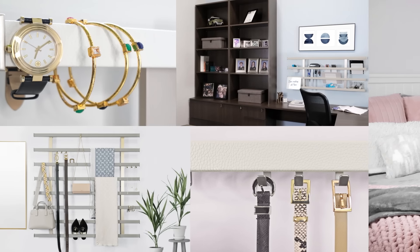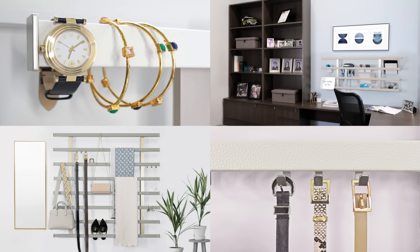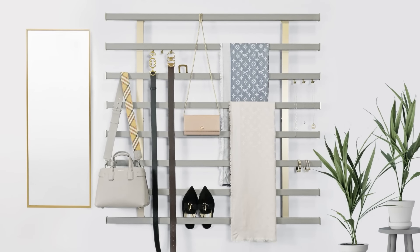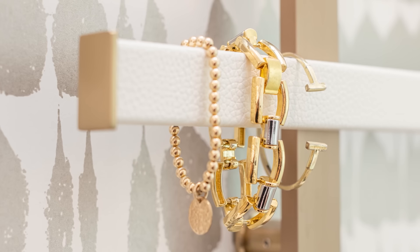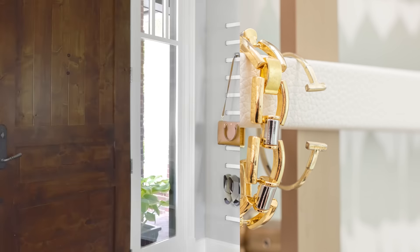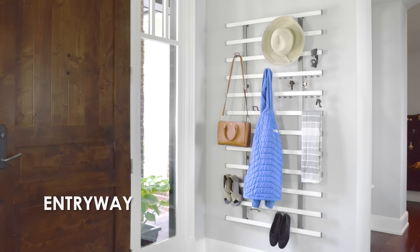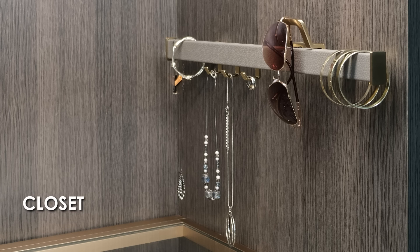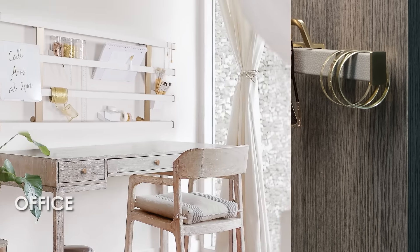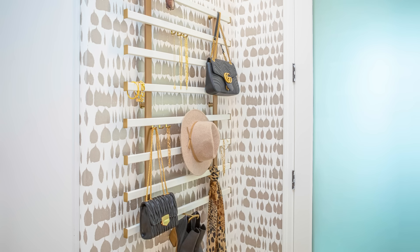With Symphony, the design possibilities and potential applications are limitless. The Symphony wall organisation system brings a bold and elegant statement to any area of the home — from the entryway to the vanity, from the closet to the office — creating a stunning metallic display that simply resonates.